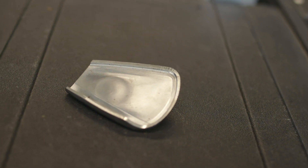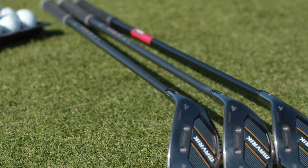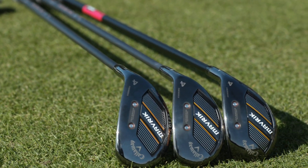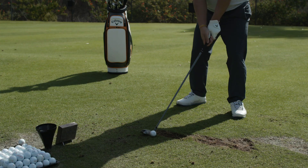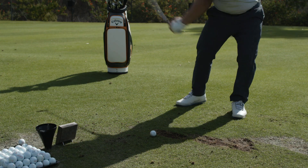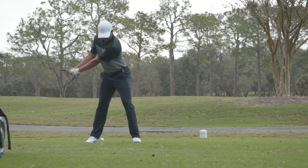We've applied AI also to the hybrids for the very first time. These are the first hybrids ever to use artificial intelligence and machine learning to create a new face that's never been created before — giving you high ball speed, forgiveness, and easy launch. Maverick, the line is all about unconventional thinking, bringing new technologies to the table and really showing our lead in artificial intelligence and machine learning.